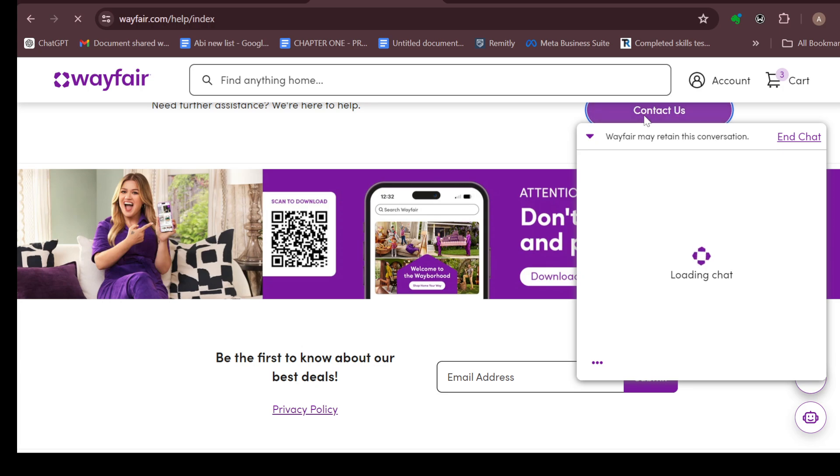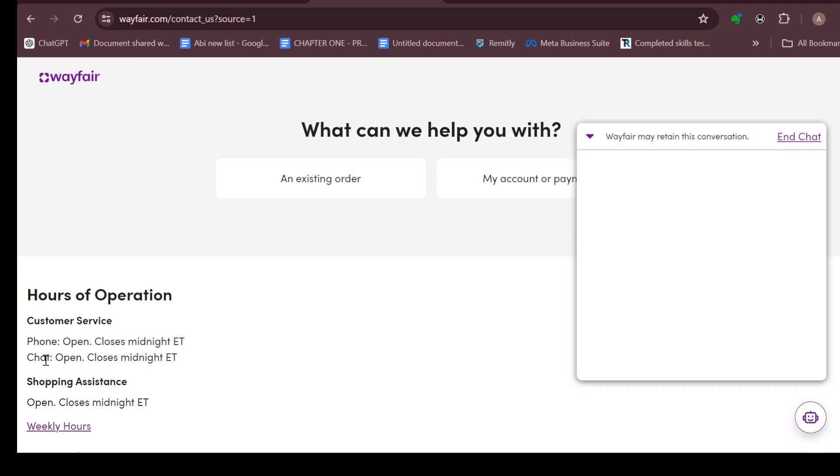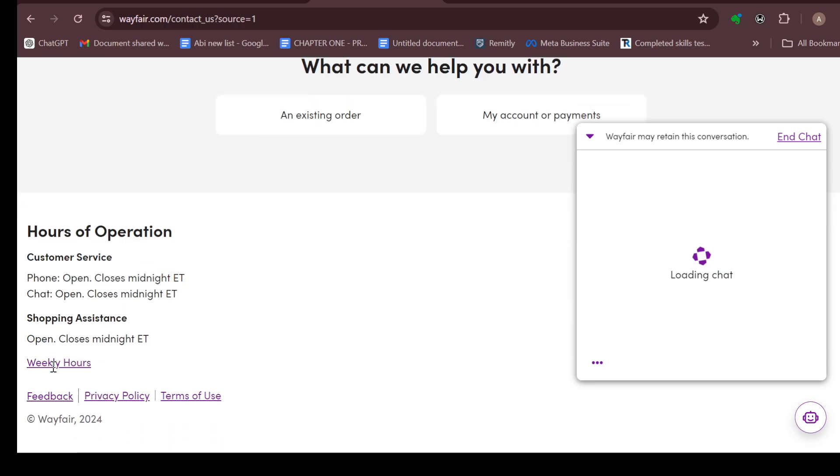Another way is by calling. You can click on the Contact Us option. After clicking on Contact Us, you will be taken to the Contact Us page. On the left side of the screen you will see Customer Service and the Shopping Assistant, along with the weekly hours. If customer service is open, you can directly chat with them to raise your concerns and get answers.